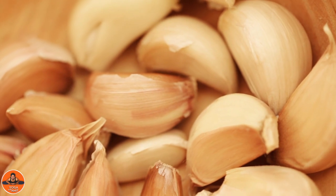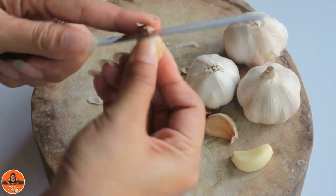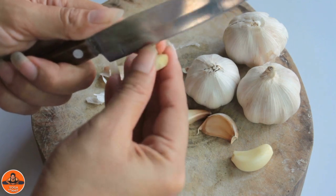Garlic. Garlic has traditionally been used for easing stomach issues and nausea for centuries. Garlic may also be involved in keeping blood flow constant, which is beneficial for Varicocele.